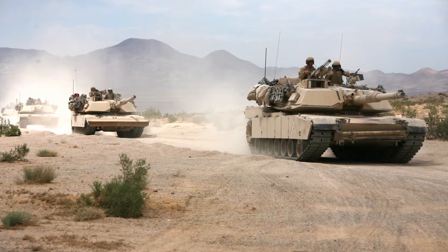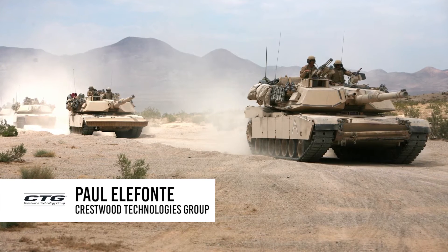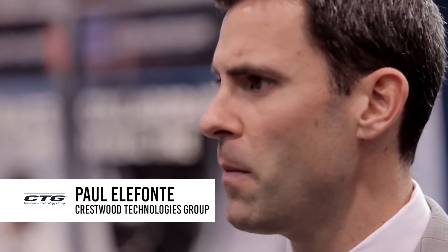Our core competence at Crestwood is being able to deliver the material and solutions needed around aging and obsolete platforms — material that is out of date, can't be manufactured anymore, or hasn't been manufactured in a long time. This presents a challenge to the customer in being able to maintain and keep their platforms rolling at a sustainable pace in terms of performance and cost.